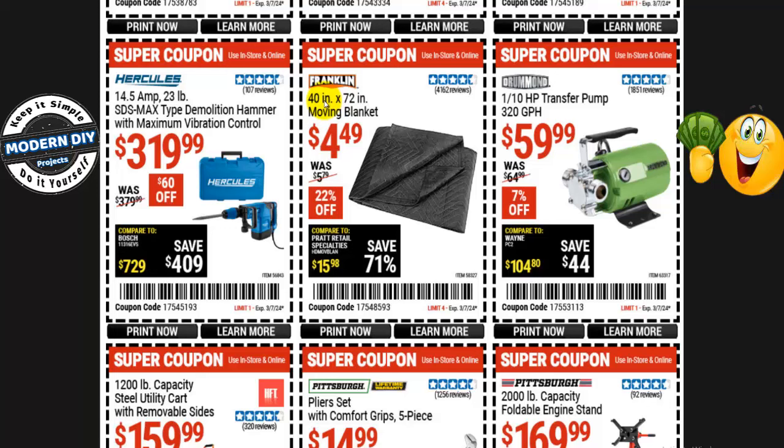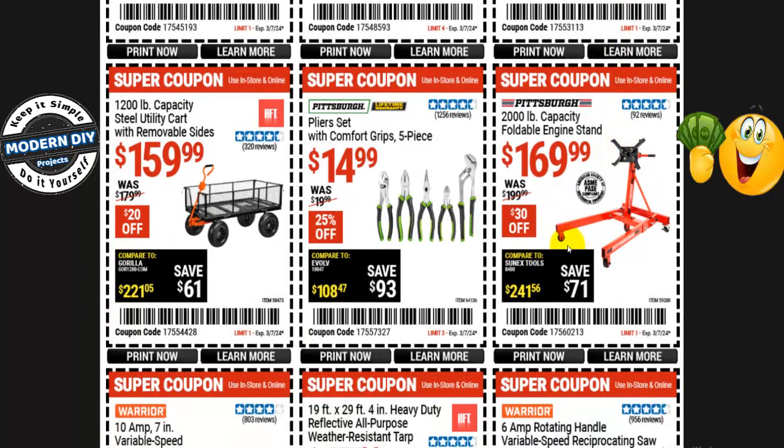From Franklin, 40- by 72-inch moving blankets are $4.50, normally $5.79 — 22% off. They come in handy for packing, moving, as dog or cat blankets — nice padded surface and inexpensive. From Drummond, a 320-gallon-per-hour transfer pump is $60, normally $65 — about 7% off. And from Pittsburgh, the new and improved 2,000-pound capacity foldable engine stand is $170, normally $200 — $30 off.